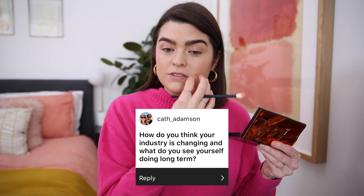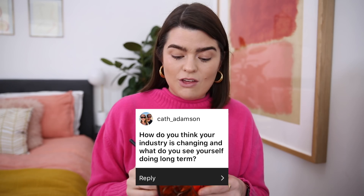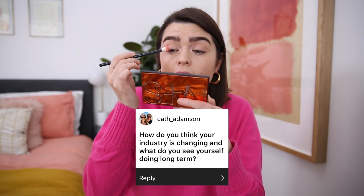For eyeshadow I have this NARS Afterglow palette — I mean, hello, inspired by the pink. I'm not sure exactly what I'm going to do but I kind of want to try this warm, coral-peachy pink. It's like the type of shade I would love on my lips, but why not try it on the eyes? I want to try something a little bit different — I've been meaning to use this for the last couple of days. So I'm going to put this on whilst I answer a question from Kath Adamson. She asks: 'How do you think your industry is changing and what do you see yourself doing long term?'